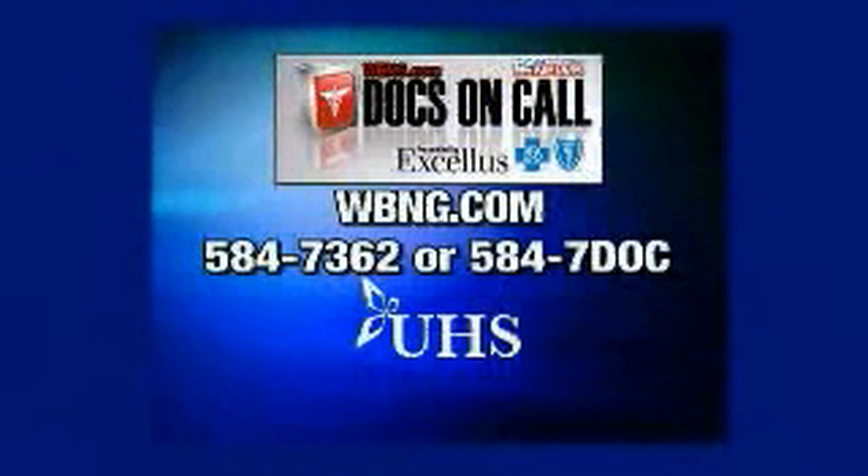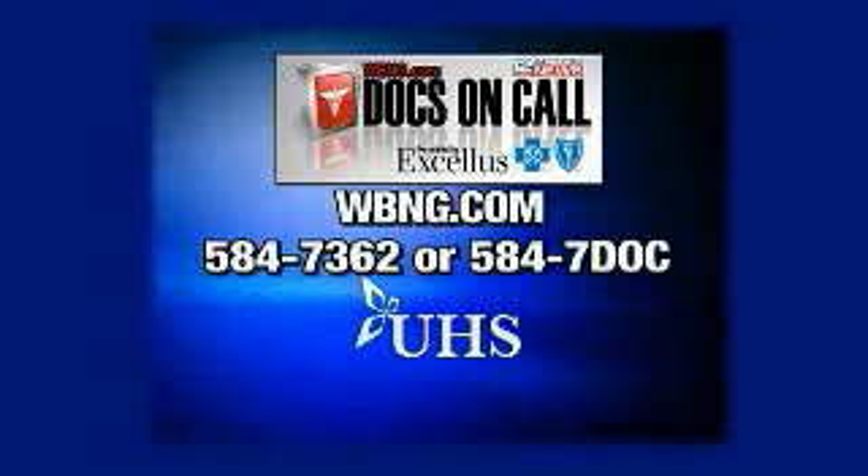Thank you, Dr. David Gallagher with UHS. For more information, go to our website, wbng.com. If you want to leave a comment or ask a question, call 584-7362 or 584-7DOC.